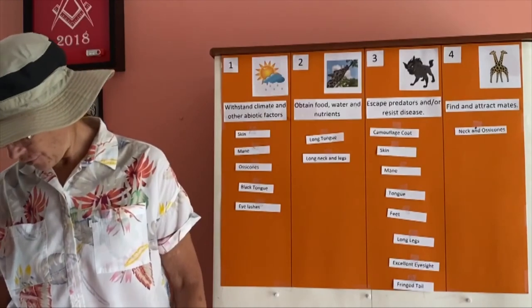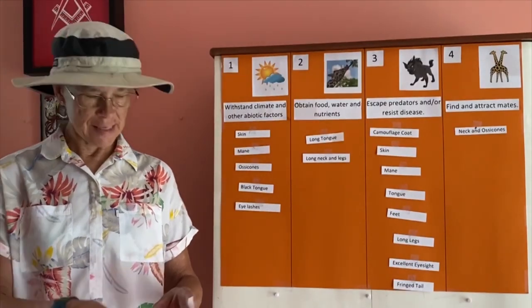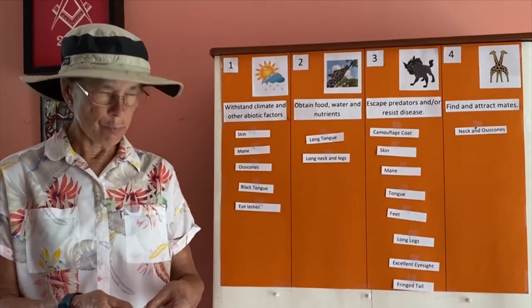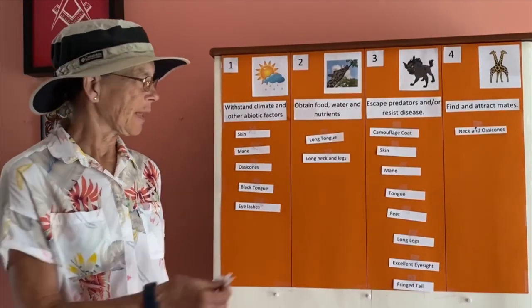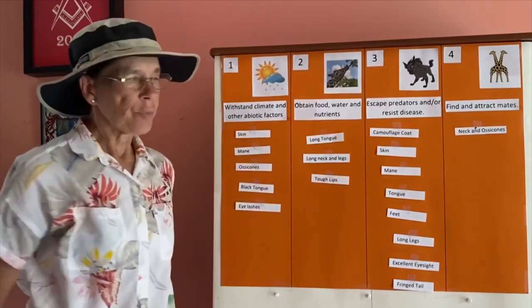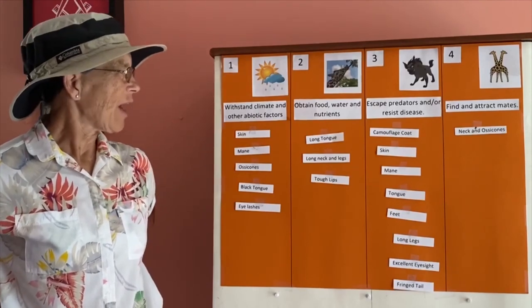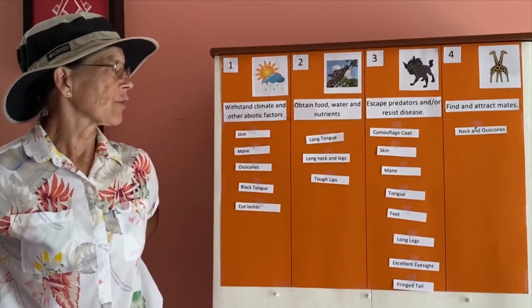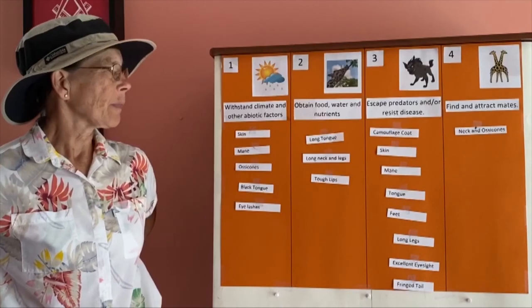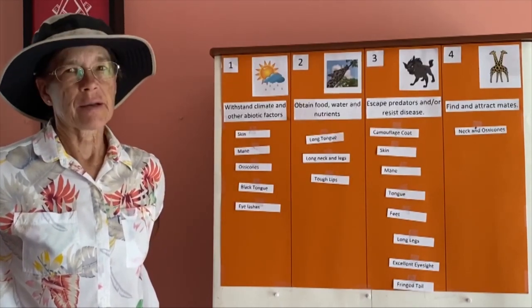Finally, the giraffe has extremely tough lips that can withstand the very sharp thorns of the acacia plant when obtaining food. Here we have a classification of the giraffe's characteristics and how they fall into the four categories: to withstand the climate, to obtain food, to escape predators, or to attract mates.